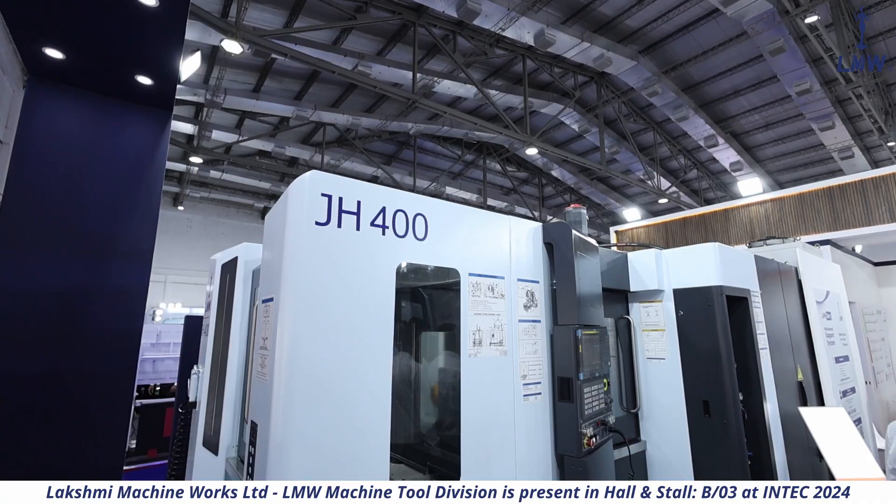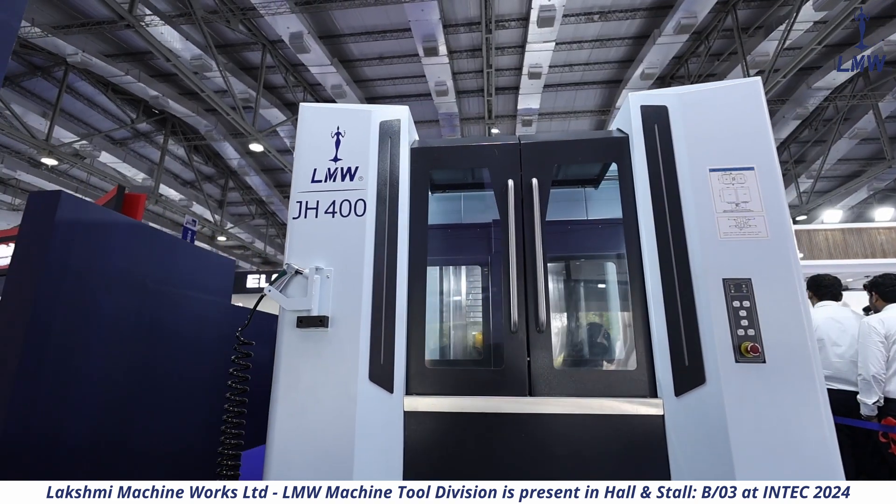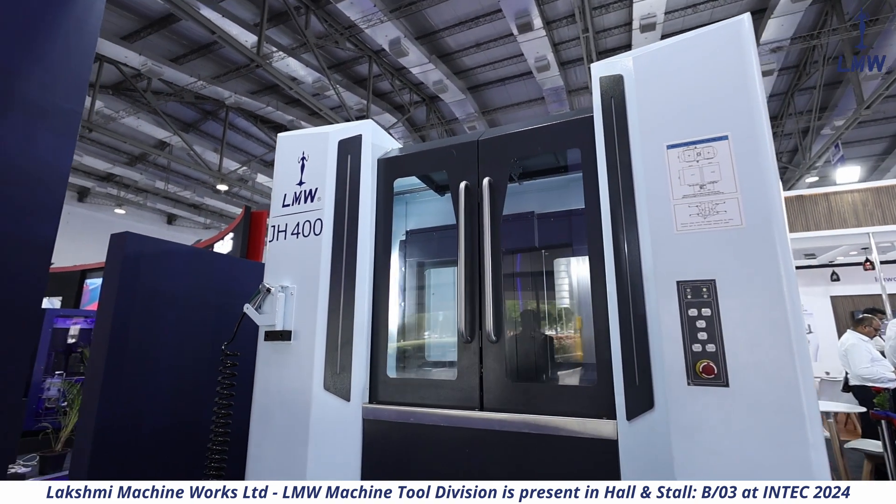What we are looking at right now is the latest horizontal machining center from LMW. This is called the JH 400 — the 400 indicates a 400mm pallet size. This is a new generation machine.